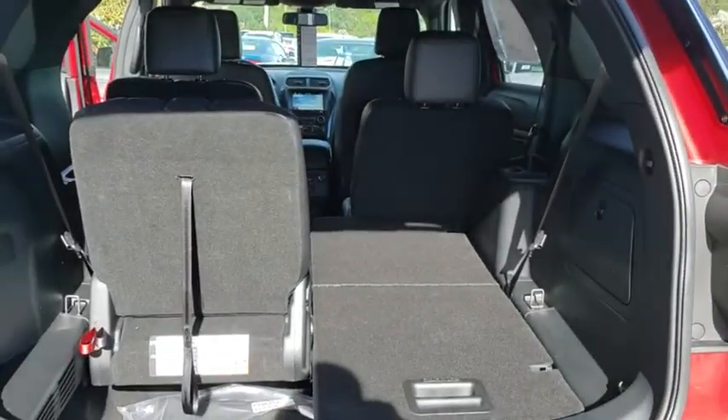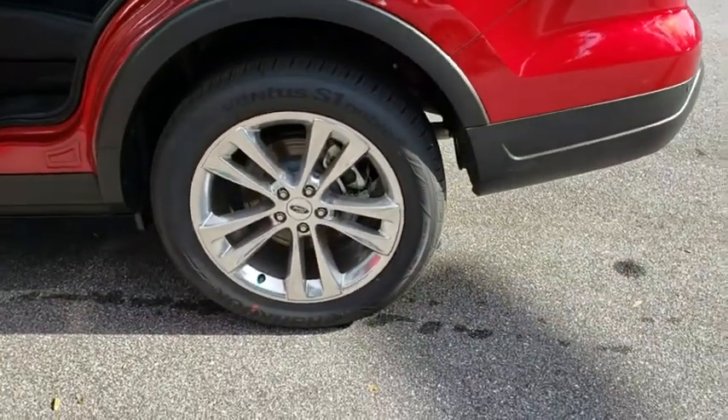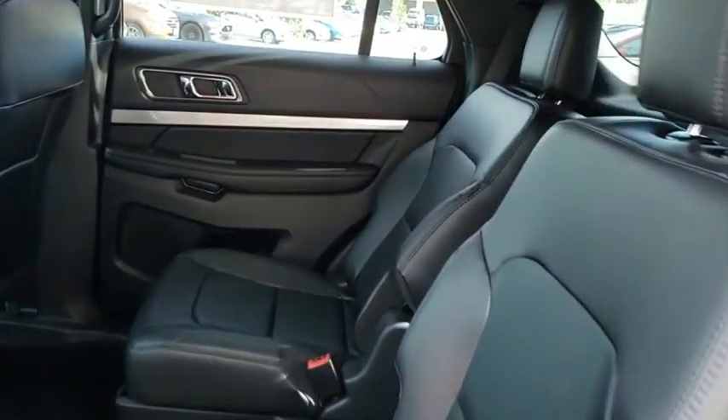Stability control. Keyless entry. Steering wheel audio controls. Traction control. Anti-lock braking system. Backup camera. Power passenger seat. Bluetooth. Leather wrapped steering wheel.